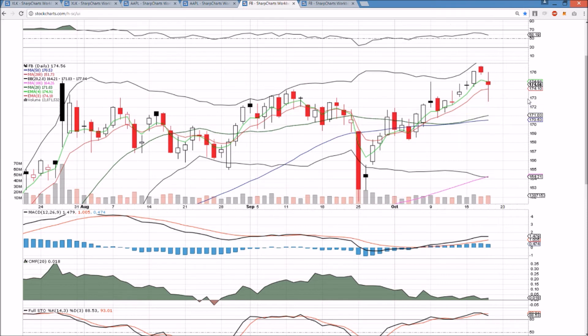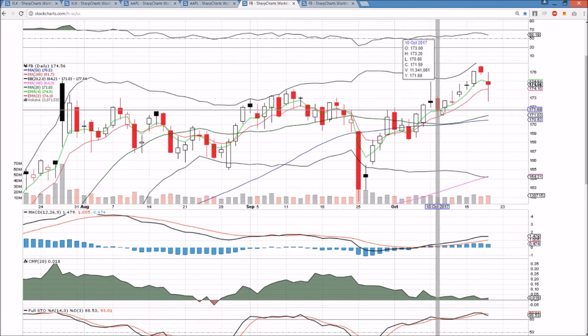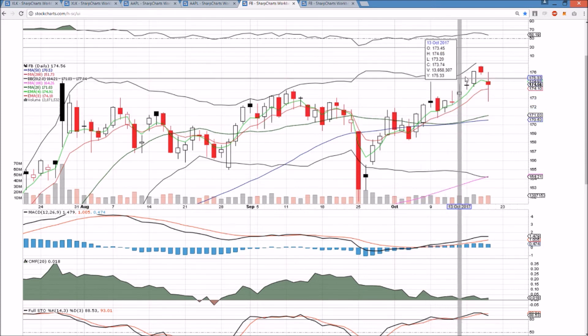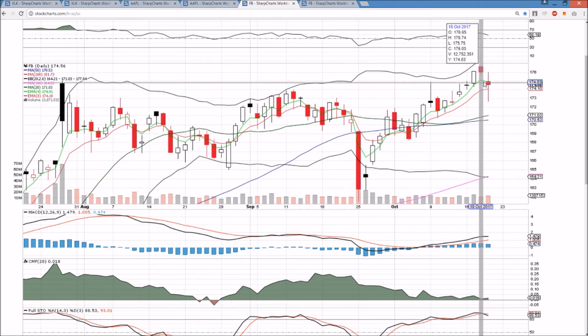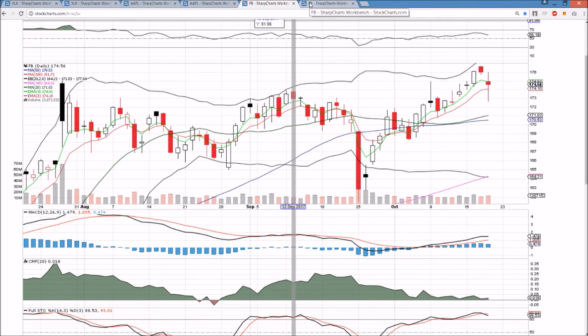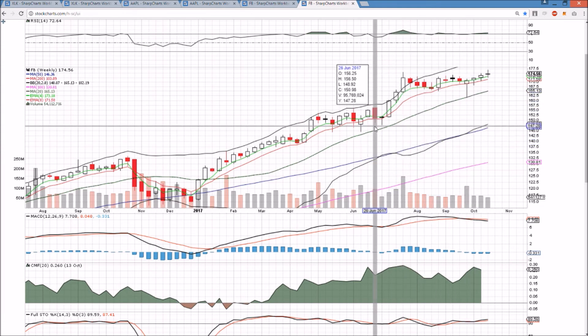Facebook: bulls bought the dip significantly. A new support was established at 172.63 as we have been extremely strong in blue sky breakouts — this does nothing to affect the trend. Support was 170.80 to maintain higher lows and we bounced off 172.63. Resistance is 176.03 and all-time high 176.74. The weekly timeframe is a bearish doji — we'll have to watch it. Exponential support on the daily and weekly timeframes are very key because they rapidly hug these strong bull moves, whereas the middle Bollinger Band lags far behind.